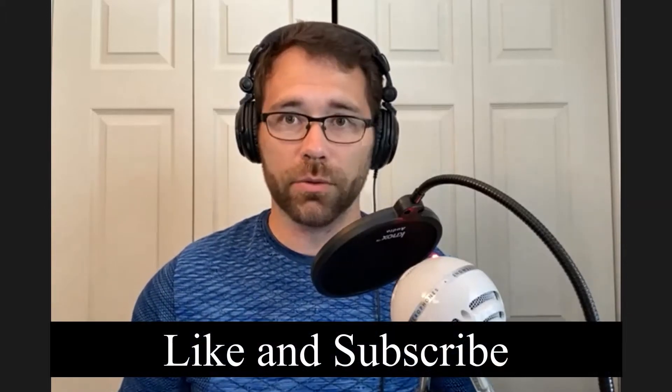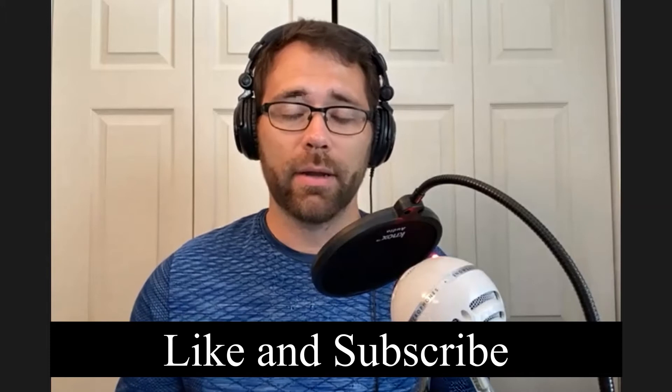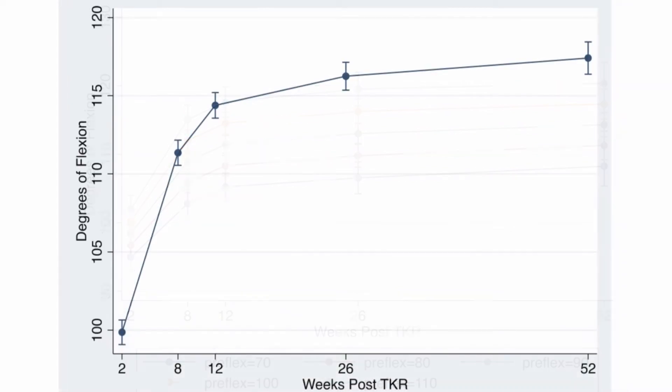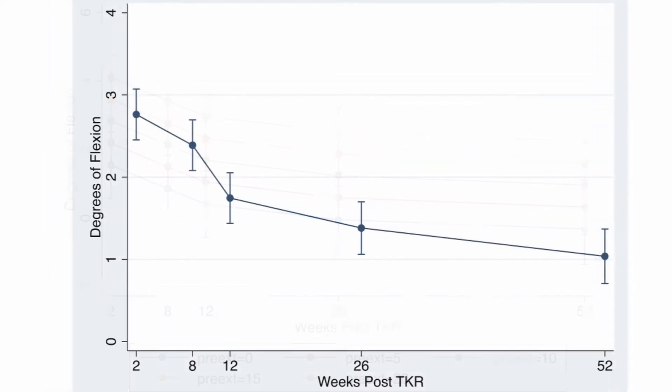One thing about this article is it provides models with predictive values for where an individual will end up with knee range of motion at 8, 12, 26, and 52 weeks. The article states that in instances where the pre-surgery knee range of motion is not known, the weeks-only model could be used to estimate the expected knee range of motion at a given follow-up interval.